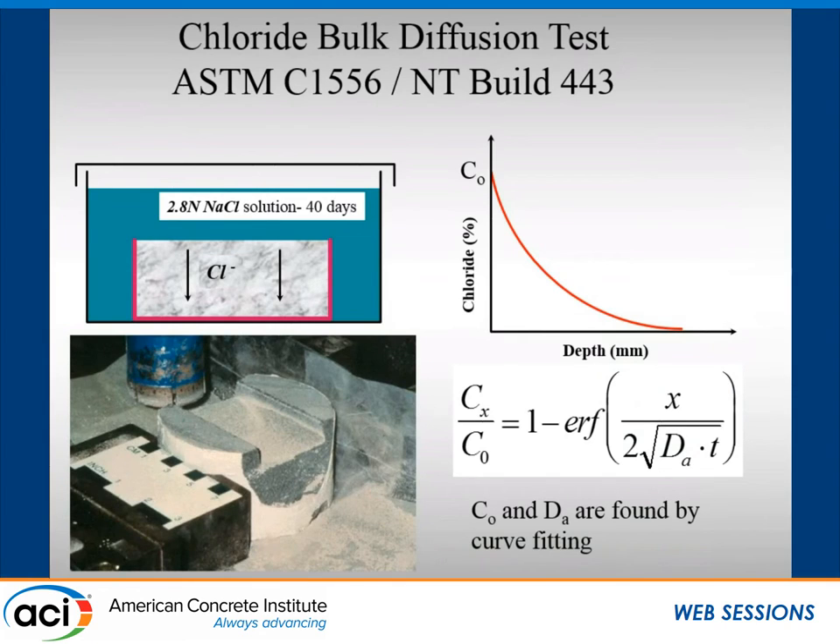We did the ASTM C1556 bulk diffusion test, which was derived from the Scandinavian NT Build method, because it was in wide use in a number of countries. You need to do the same test — if you vary the salt concentration, time of exposure, or temperature, you'll get a different answer. You basically seal up the specimen, expose one side to salt solution, profile grind it, get a chloride profile, and back-fit using an error function solution to Fick's second law to get a diffusion coefficient and surface concentration. That's the data you need for a service life model.